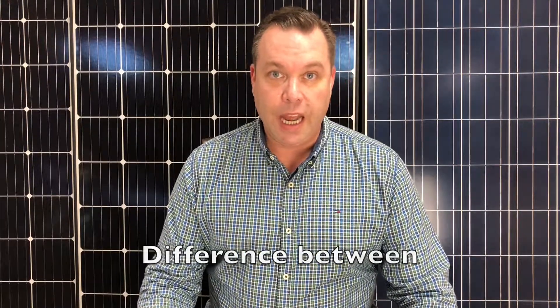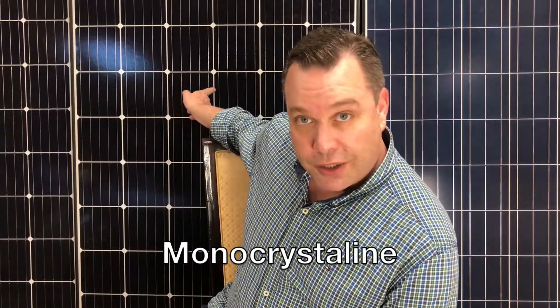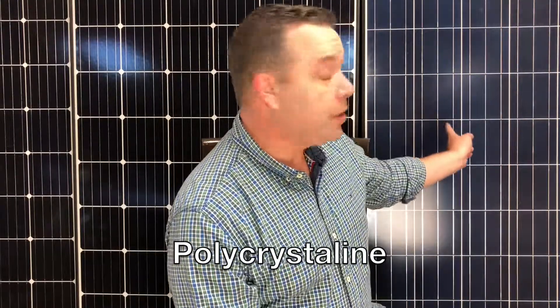Before we learn a little more about solar panel efficiency, you're going to have to learn the difference between a monocrystalline solar panel and a polycrystalline solar panel.